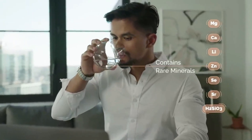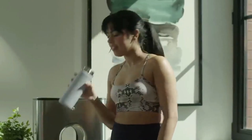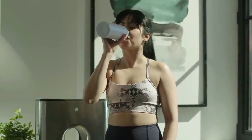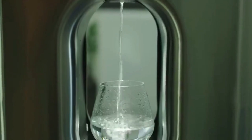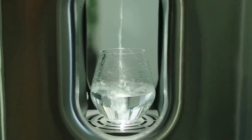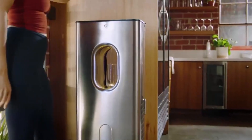Do you want youthful-looking skin? The creators of the generator recommend drinking more water for this. The purity of the liquid is guaranteed by the built-in ultraviolet sterilizer, and at the same time the device filters the air in the room, collecting and cleaning harmful substances, providing an optimum humidity level.